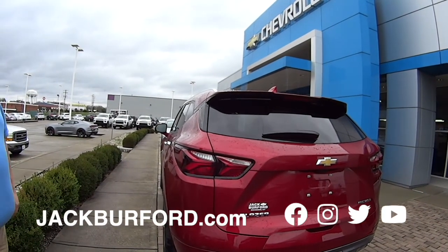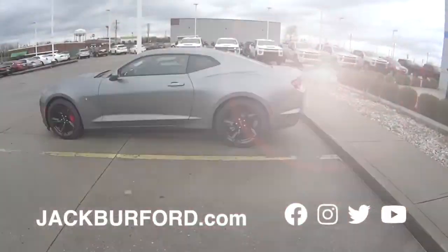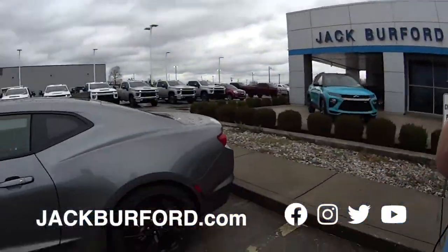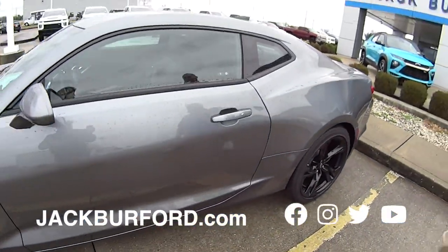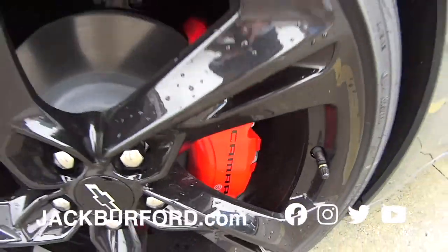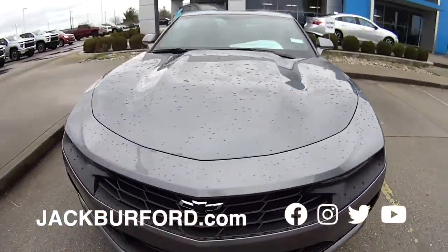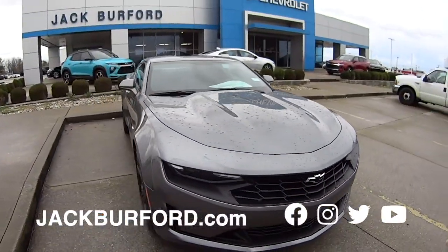Check us out at www.jackburford.com. Let's go take a quick look at some used ones. Randy, we lied to the folks — we have one more brand new vehicle. Check the Camaro out. The red calipers, black wheels, carbon splash wheels — they are gorgeous. You can't beat this color on this car. Jackburford.com.